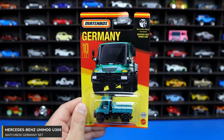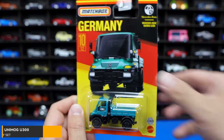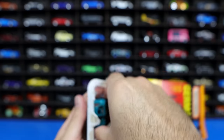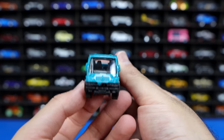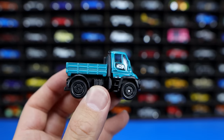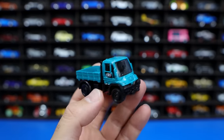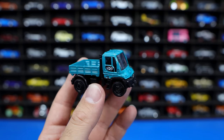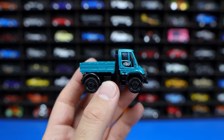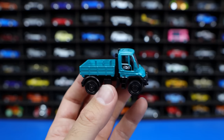Mercedes-Benz Unimog U300 — quite an ugly looking thing from the front end. Let's go ahead and see how it looks in its Matchbox format. It's still pretty ugly, but this is made to be a truck — it's definitely not made to look pretty, it's made for function. This color is one of those new grayish blue colors that's becoming very mainstream with cars in casting format as well as in real life. I like the color; the car is kind of ugly, but functional.